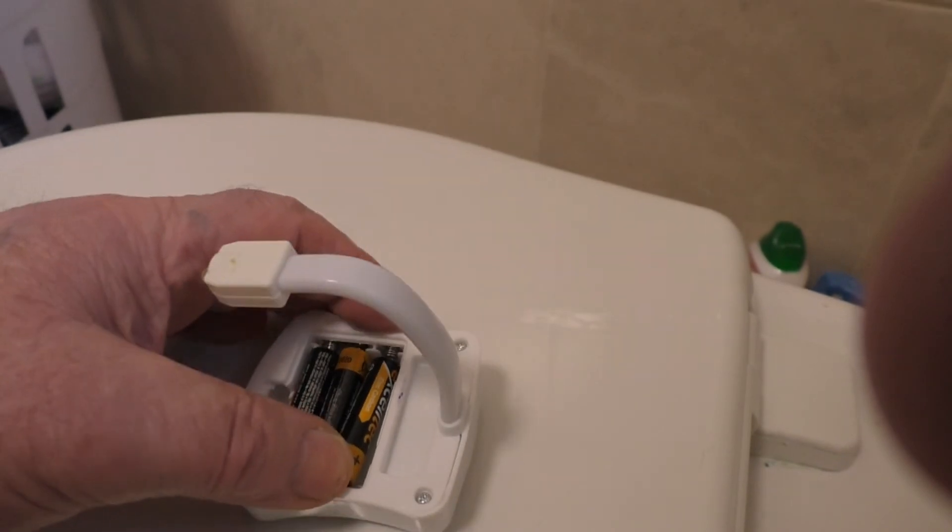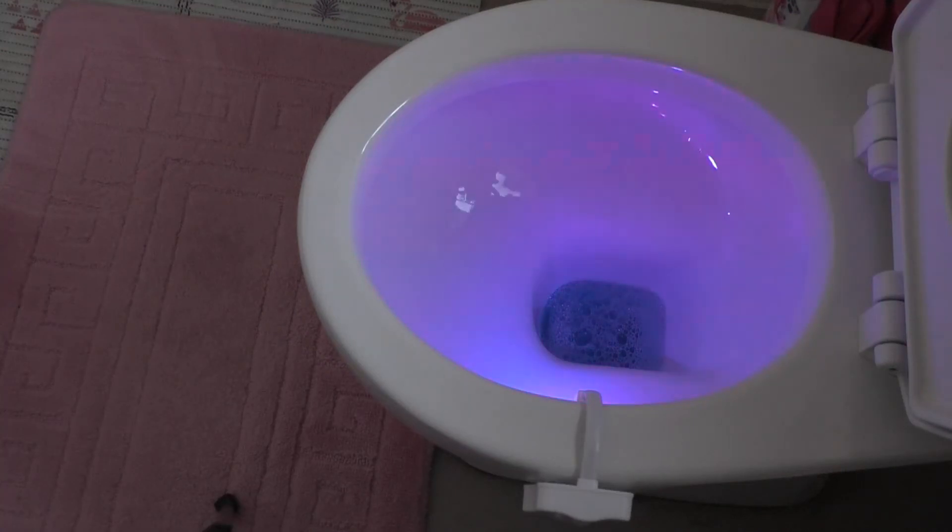Don't let your toilet laugh at you, get the new night light from Floribondio. Just push in the battery and clip onto the ball. The lights are activated by movement and sound.